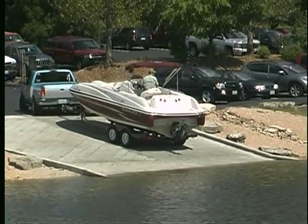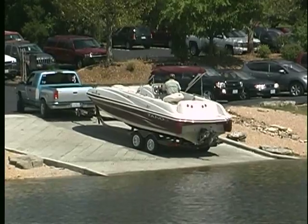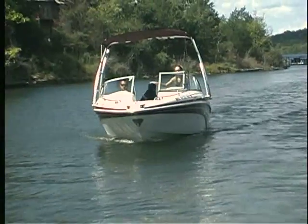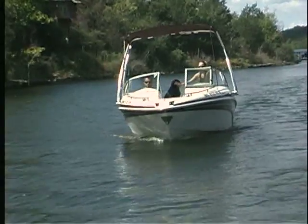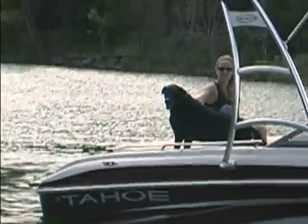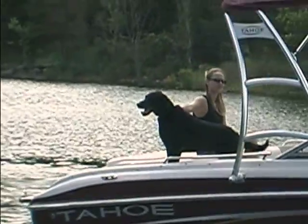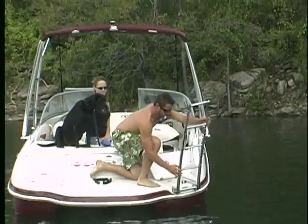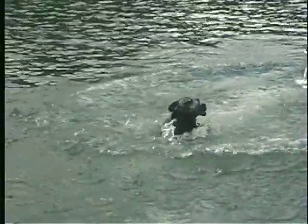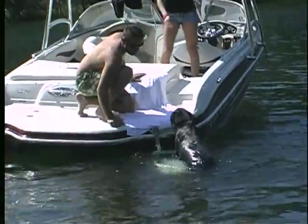I meet my buddies out on the lake. We're headed out to a special place we love, just a few folks know. Come on in, the water's fine, just idle on over, and toss us a line. Redneck Yacht Club.